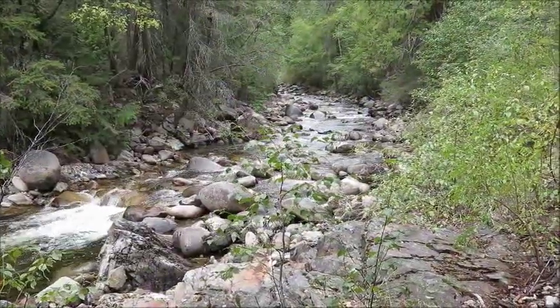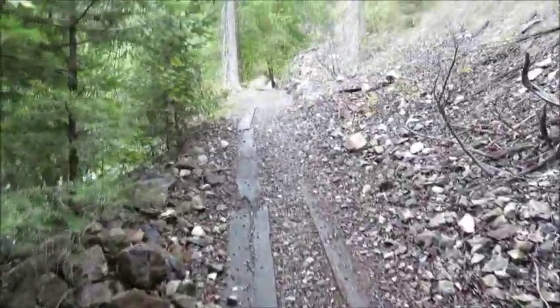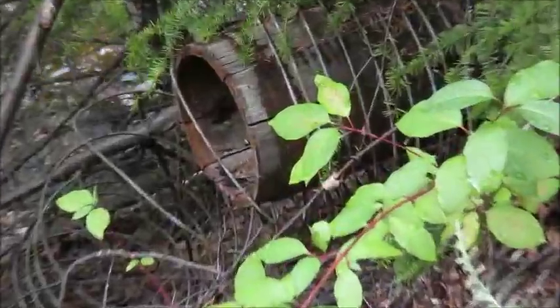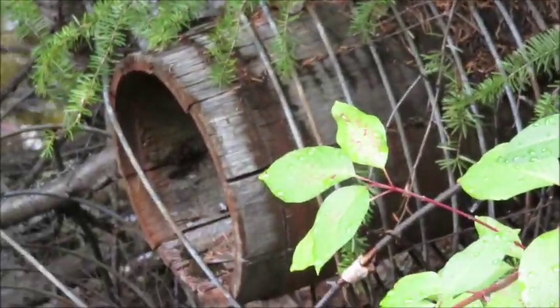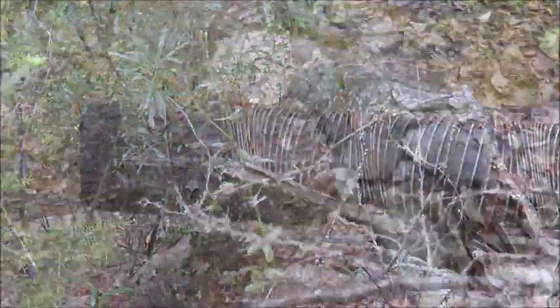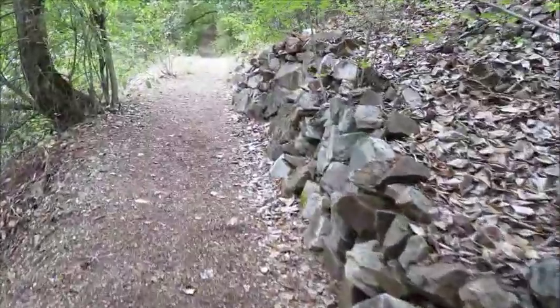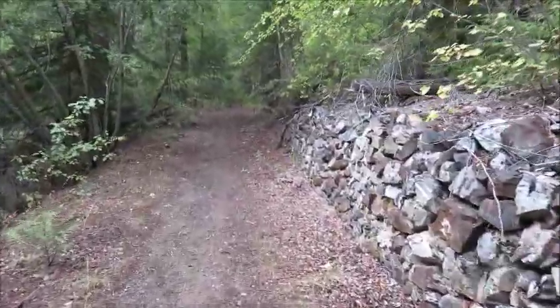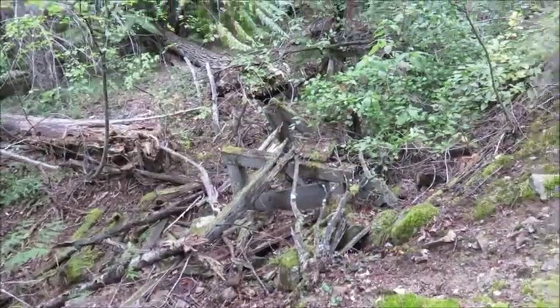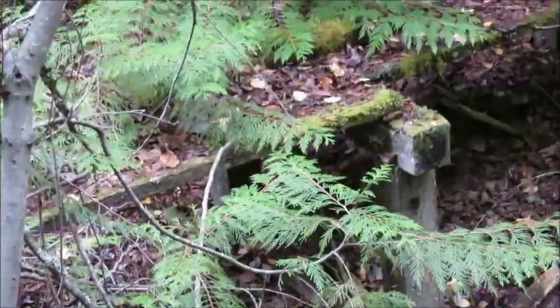Now the trail's getting really close to the water. I wonder what these are. It is an old wooden water pipe — there's another one down there. Someone's put some stonework along this little path. Some sort of ruined structure there. Wonder what it is.